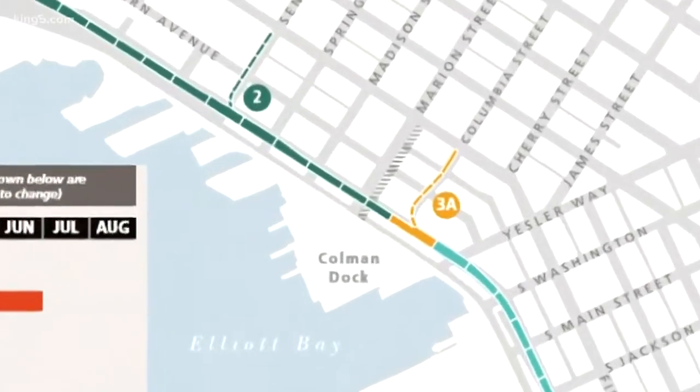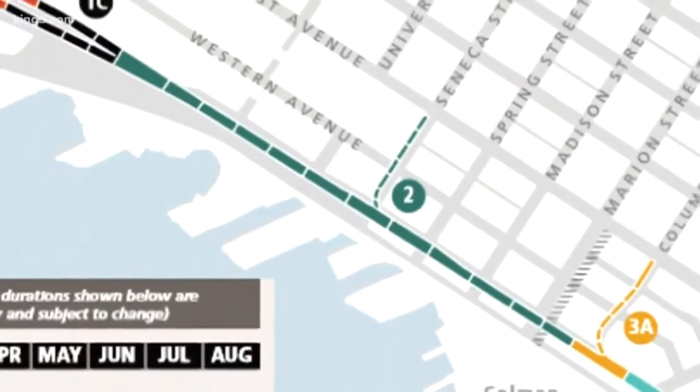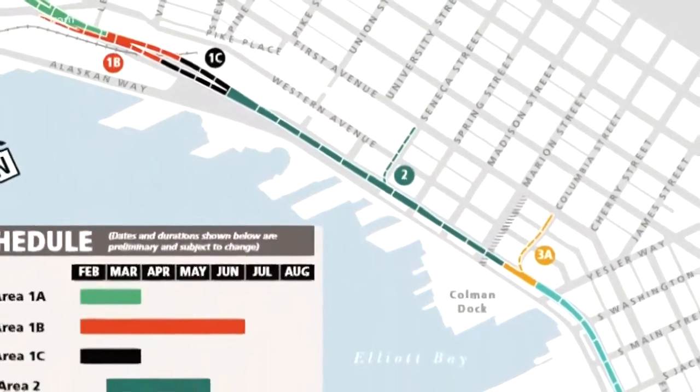First out — shown in yellow — is the Columbia Street section and its ramp. The main part, shown in dark green, covers the majority of the waterfront tourist area from the Columbia section to near Pike Street. That's supposed to wrap up by the end of May.